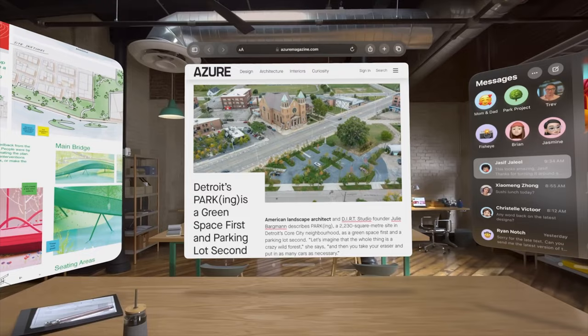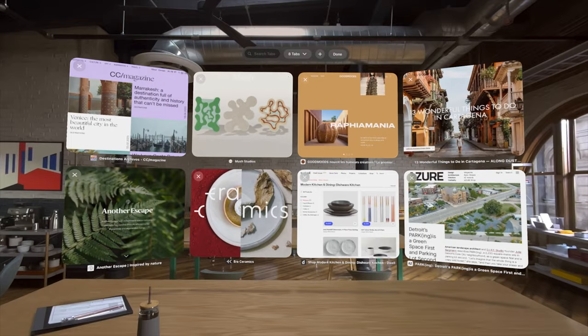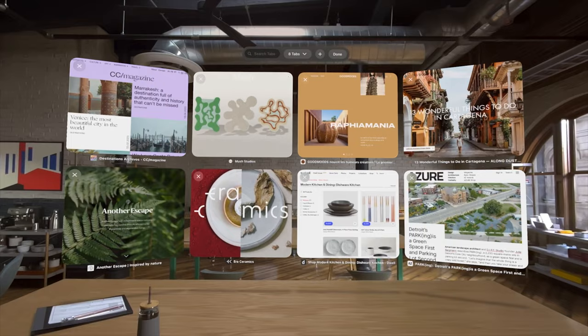I felt like you really could do a lot of work with the Vision Pro on. With all my apps scattered around the room I could still see my hands perfectly — if I was writing notes on an iPad or doing something else it felt totally normal and you kind of forgot you had it on. It's also really easy to close apps: there's a little X in the left corner, you just look at it and tap your fingers and it's gone.